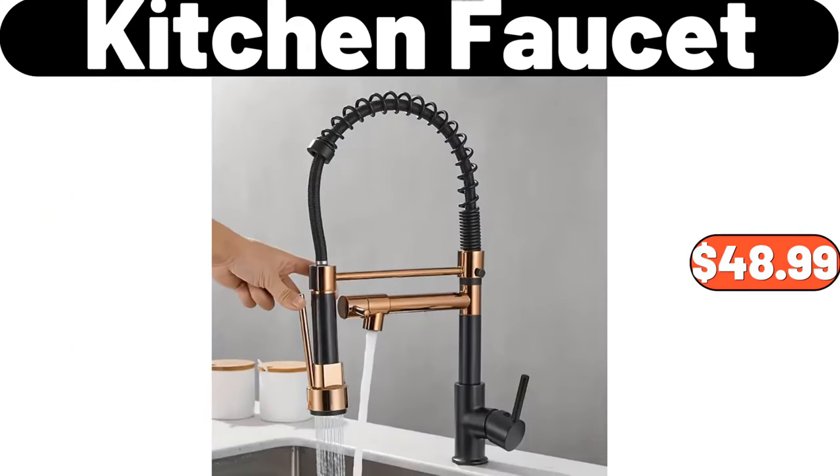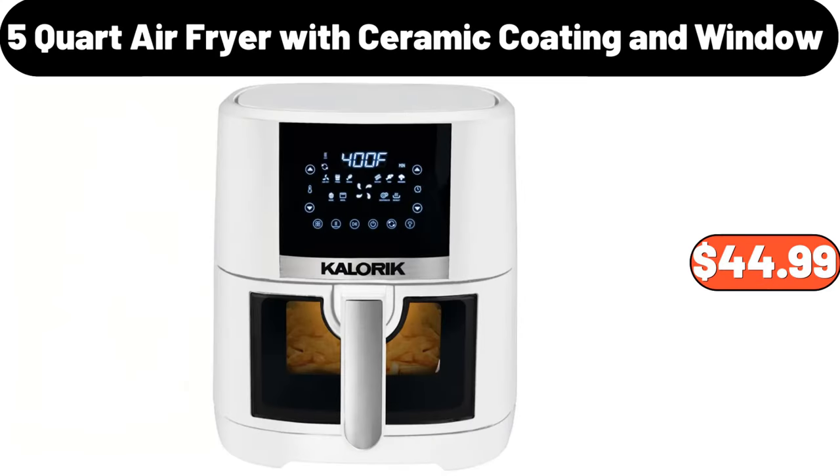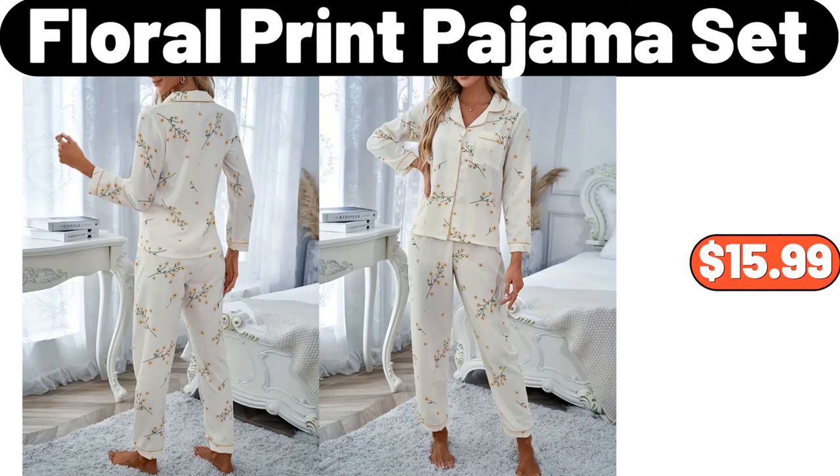Kitchen faucet, $48.99. Ceramic spice jar with spoon and bamboo stand, $15.99. 5-quart air fryer with ceramic coating and window, $44.99. Floral print pajama set, $15.99.